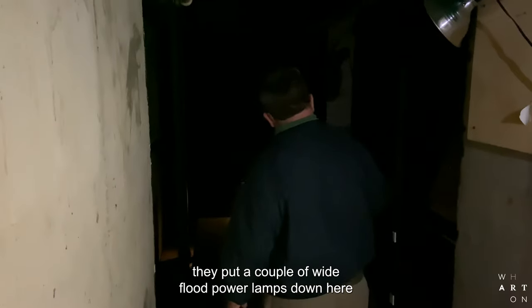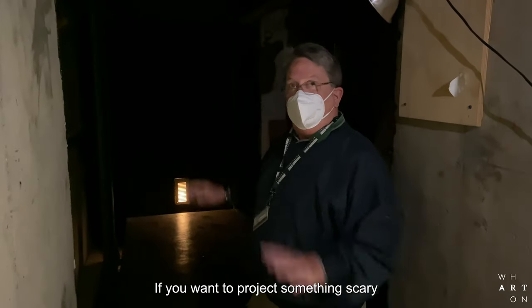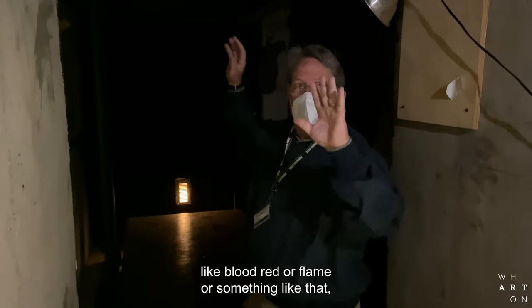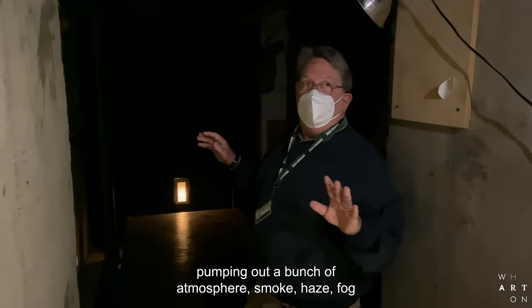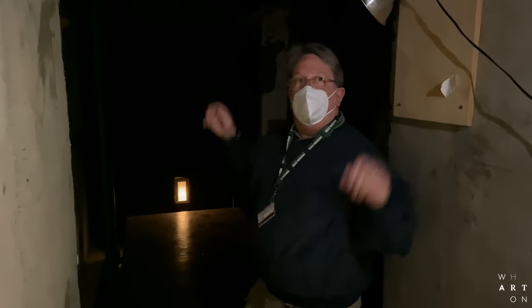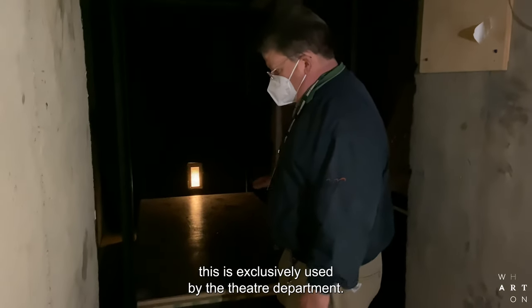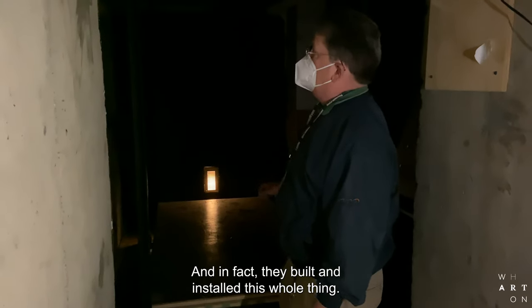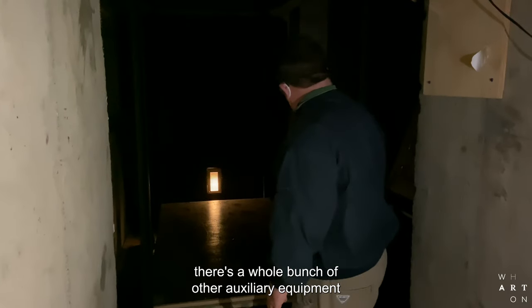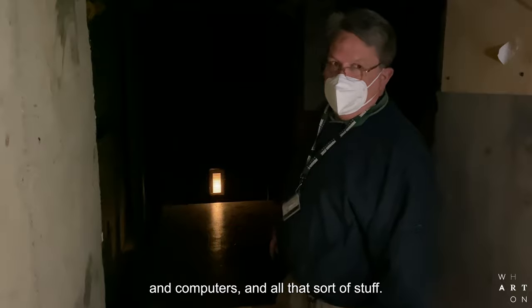That's always enhanced by putting a couple of wide flood power lamps down here to project color. If you want to project something scary like blood red or flame, you can do those kinds of effects. There's always the popular option of pumping out a bunch of atmosphere — smoke, haze, fog — to make it look really cool. This is exclusively used by the theater department; in fact, they built and installed this whole thing. When they use it, there's a whole bunch of auxiliary equipment they have to bring with them — racks of control drives and computers and all that sort of stuff.